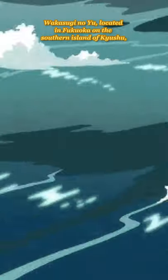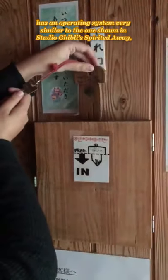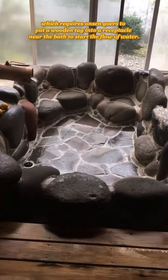Wakasugi no Yu, located in Fukuoka in the southern island of Kyushu, has an operating system very similar to the one shown in Studio Ghibli's Spirited Away, which requires onsen goers to put a wooden tag into a receptacle near the bath to start the flow of water.